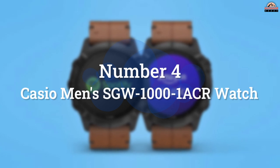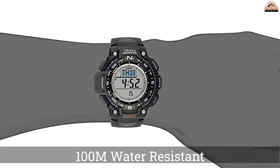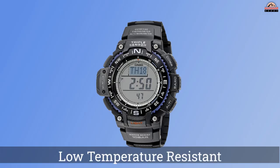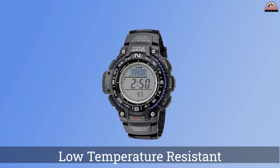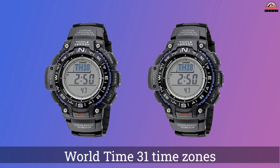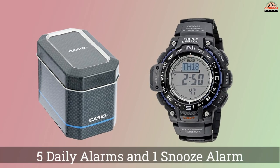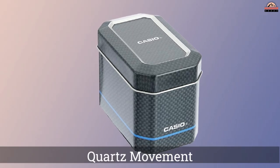Number 4: Casio Men's SGW-1000 1ACR Watch. If you want an ABC watch without all the complicated features and the hefty price tag of a smartwatch, then you'll want to look closely at the Casio SGW-1001 ACR. It is a triple-sensor ABC watch that lives up to Casio's reputation for rugged and dependable watches, featuring an altimeter, barometer, and compass.